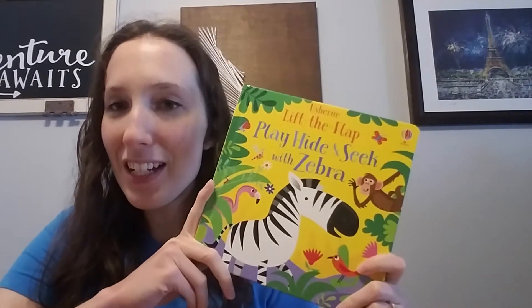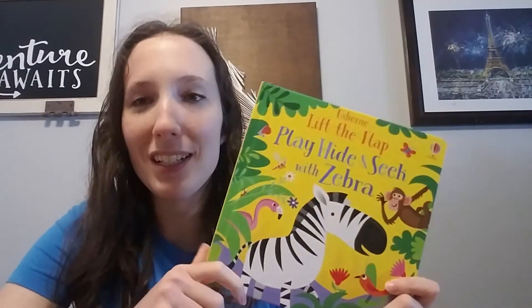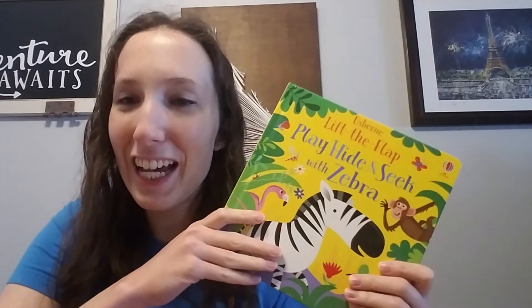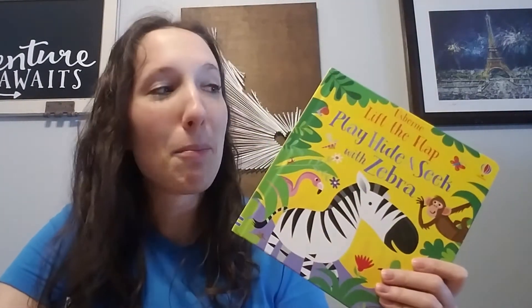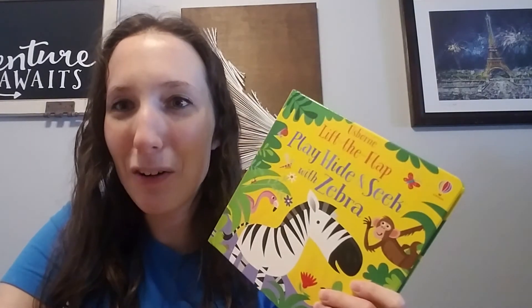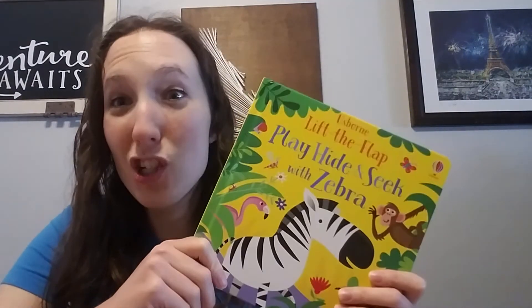Because it does have flaps, I would suggest keeping it out of toddlers' reach since flaps have a tendency of getting destroyed. One suggestion I've seen is using books like these as treat books — I just keep it in view but out of reach, so if my daughter wants it, she can request it. Then I can pull it down and we can read it together, have some good bonding time, and I can help her learn how to use these books gently.